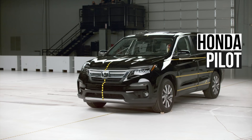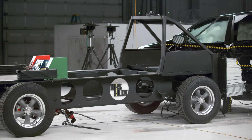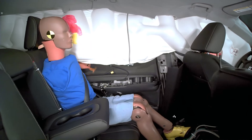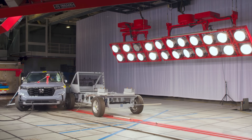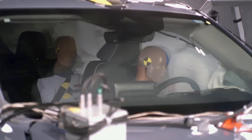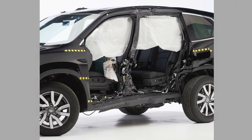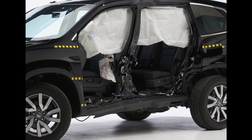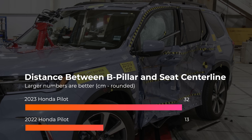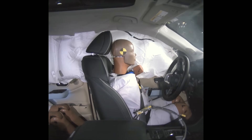The 2022 Honda Pilot had trouble in the updated side impact test. Its structure had significant intrusion, and the driver and passenger dummies experienced a high risk for injuries. For 2023, Honda redesigned the Pilot and made big safety improvements. The distance between the Pilot's B pillar and seat centerline is 12.5 cm in the older version; the new one more than doubles this number, coming in at 32 cm. The recorded injury measures are also much lower in the new one.